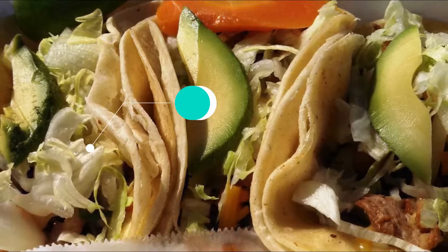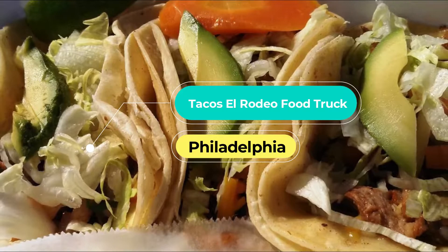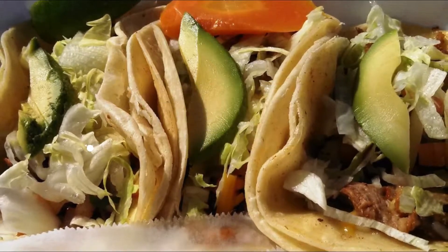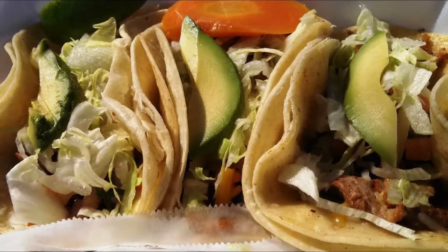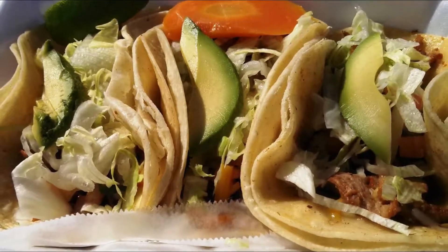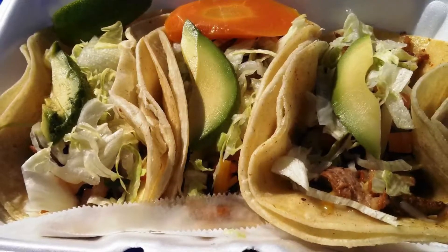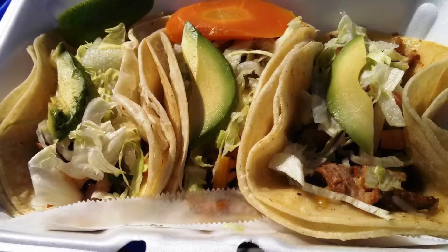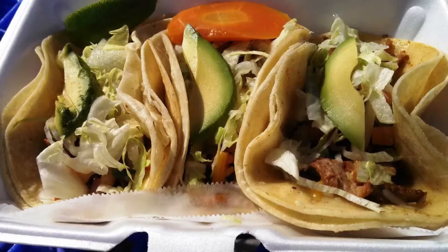Number one: Tacos El Rodeo food truck. Tacos El Rodeo is one of South Philly's most popular taco trucks, stationed at the corner of 10th and Washington. This colorful food truck always draws a crowd. The menu at Tacos El Rodeo includes authentic tacos, burritos, quesadillas, and other Mexican fare. My favorite order is the al pastor tacos, washed down with some horchata.